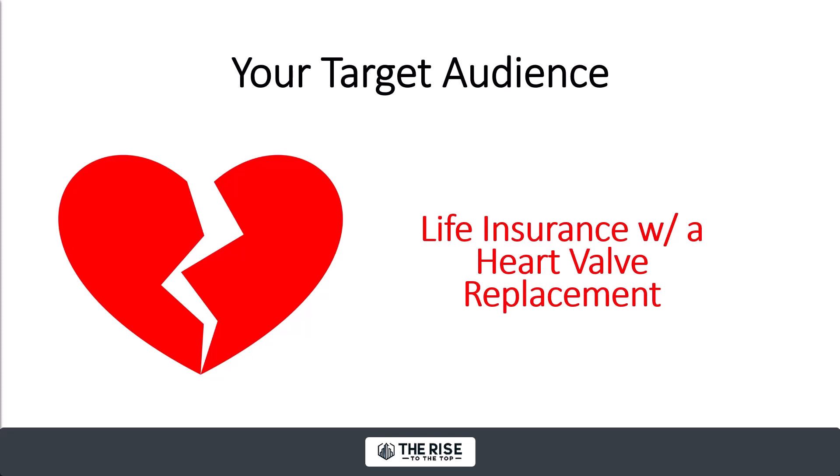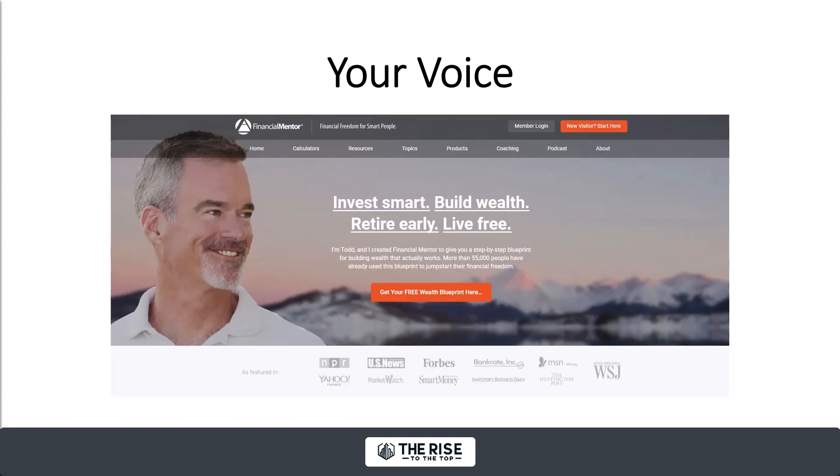In your business, what's your version of the heart valve replacement? You want to double down on helping those people, and they'll find you. In the life insurance space, I've seen people target people with hazardous hobbies, people who are overweight, people in the military, cops, firefighters, divers, pilots, seniors, high net worth people. All these people have unique challenges related to life insurance, and I've seen people position themselves as the expert in those things.